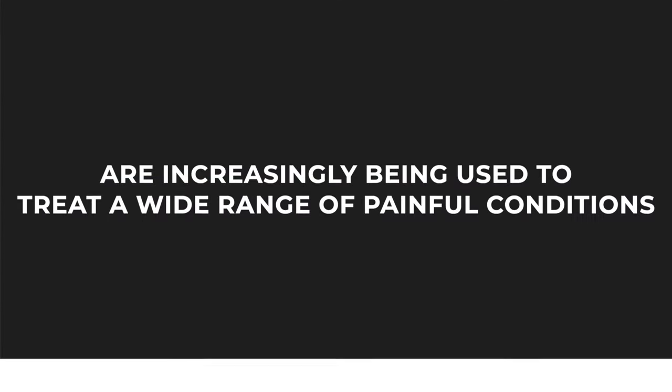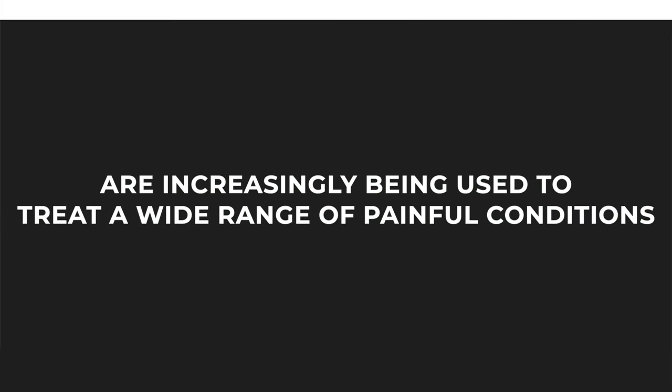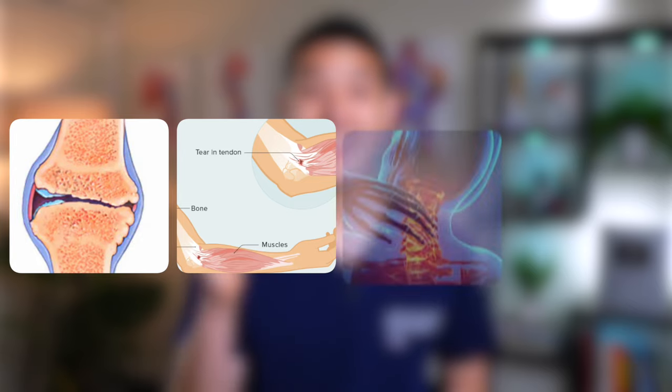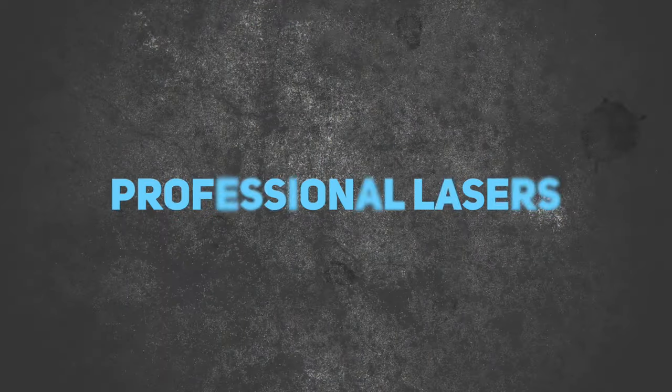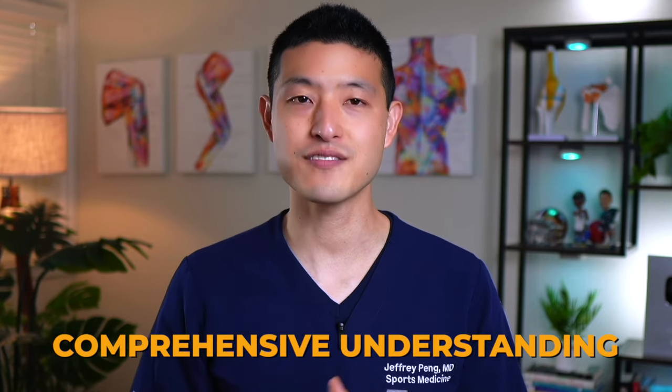Red light therapy and low-level laser therapy are increasingly being used to treat a wide range of painful conditions such as osteoarthritis, tendinitis, and neck and back pain. I'm going to review what the latest clinical trial evidence tells us about these therapies and discuss practical aspects like the differences between professional lasers and at-home red light devices. My goal is to provide you with a comprehensive understanding backed by scientific research to help you make more informed decisions regarding these treatments.